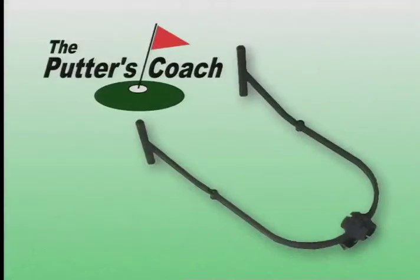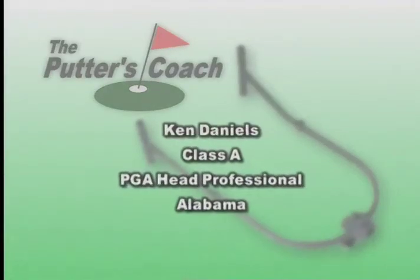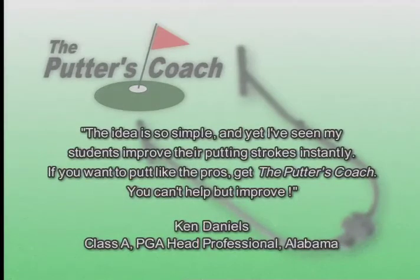Listen to what the professionals have to say about the Putters Coach. Ken Daniels, Class A PGA head professional from Alabama, says: 'The idea is so simple and yet I've seen my students improve their putting strokes instantly. If you want to putt like the pros, get the Putters Coach. You can't help but improve.'